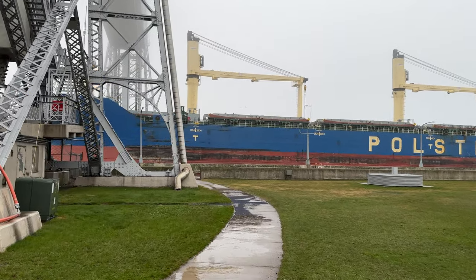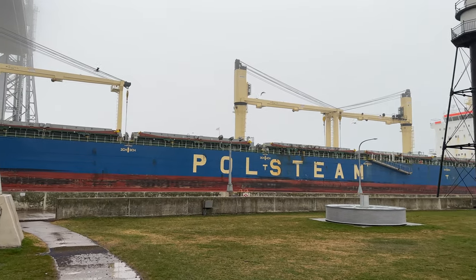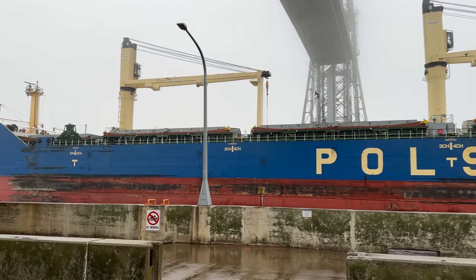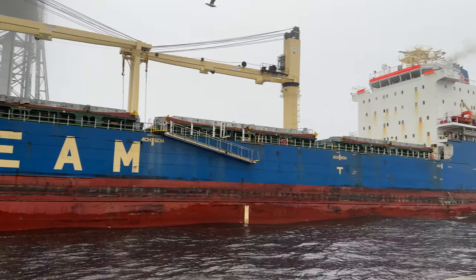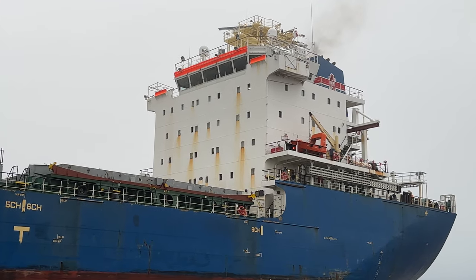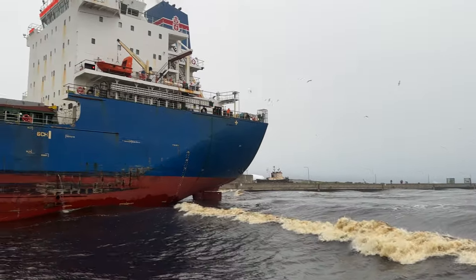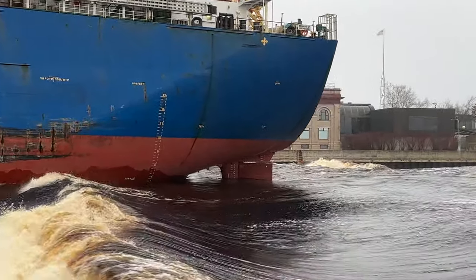Hey boat friends, here's a salty. Got down here a few minutes late, it's raining. May 7th, around 6:30 in the morning. This is the Selena, 623 feet in length, built in 2012, owned by Polstein, which is out of Poland. Take a look at the superstructure here — enormous, just like what you expect from a salty, coming in to load wheat. These surfable waves — look at that cold rain. Take a look at that rudder.